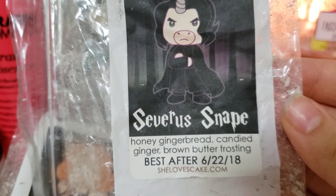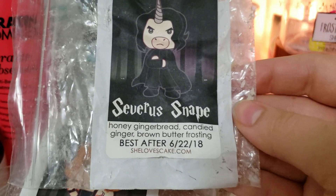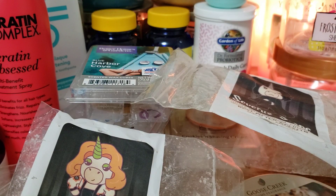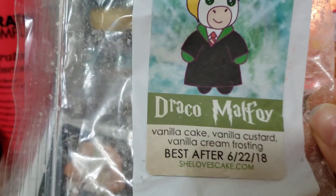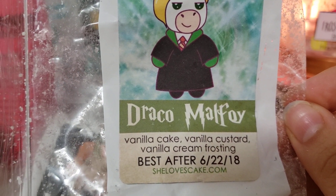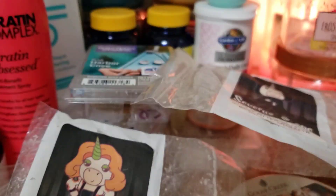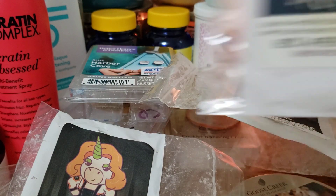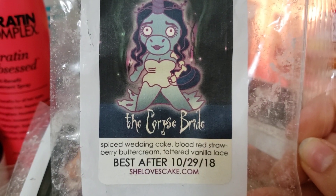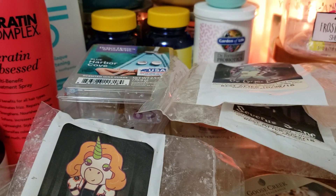We have Severus Snape - honey gingerbread, candied butter, ginger, brown butter frosting. I have this one going right now and honestly I smell nothing. Draco Malfoy - I blended this with the Corpse Bride from the same company, but this one sucked. Barely smelled it. I'm very disappointed in this company, but she's closed so yeah. This is from She Loves Cake - it was the Tim Burton box and it was very light, barely smelled anything.